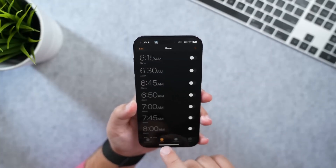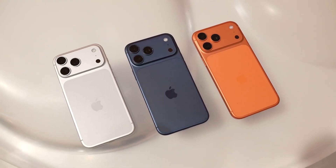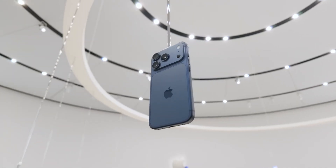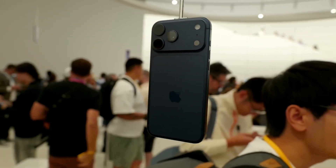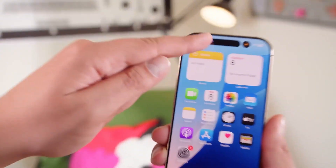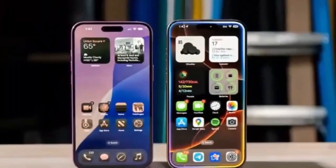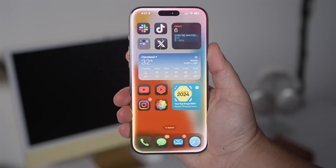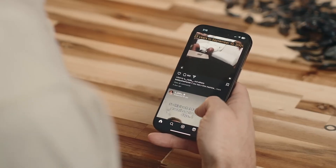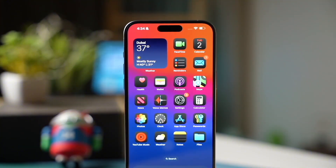Apple never misses a chance to stir excitement with colors. This year, we're seeing two new exclusive Pro shades — a fiery cosmic orange and a sleek titan blue. Add to that the classics, silver, black, and white, and you have a lineup that feels premium and fresh. The exclusive colors are always the ones that sell out first. The display also deserves mention: Apple is keeping the beloved 120Hz ProMotion, but introducing anti-reflective glass that reduces glare dramatically. Imagine using your iPhone at the beach or under bright sunlight without constantly tilting the screen — it's one of those quality-of-life upgrades you'll notice every single day.